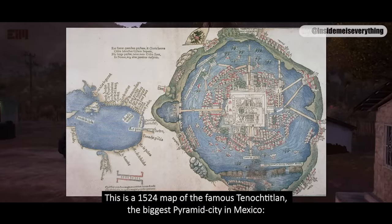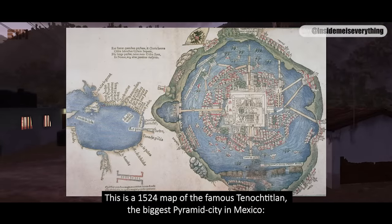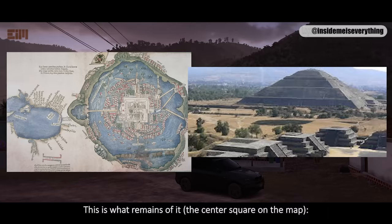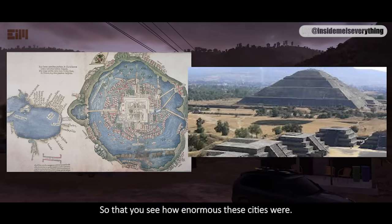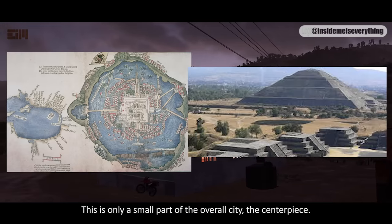This is a 1524 map of the famous Tenochtitlan, the biggest pyramid city in Mexico. This is what remains of it — the center square on the map. I'm showing you this so you can see how enormous these cities were. This is only a small part of the overall city, the centerpiece.